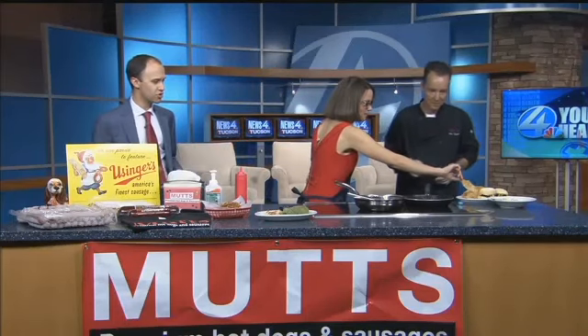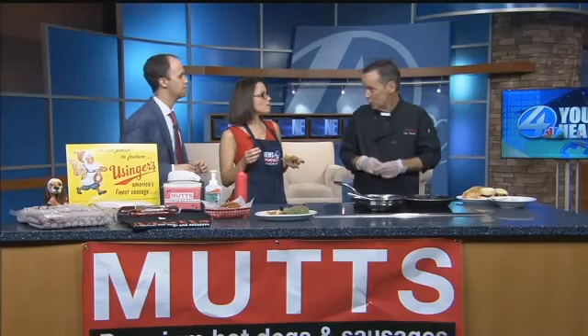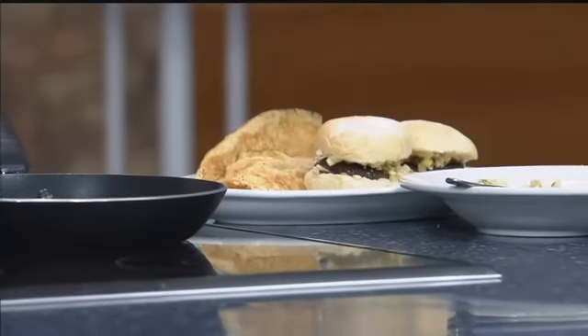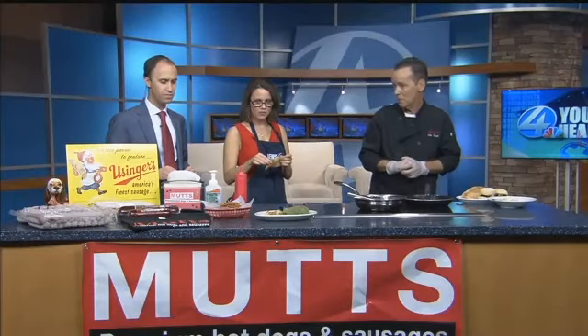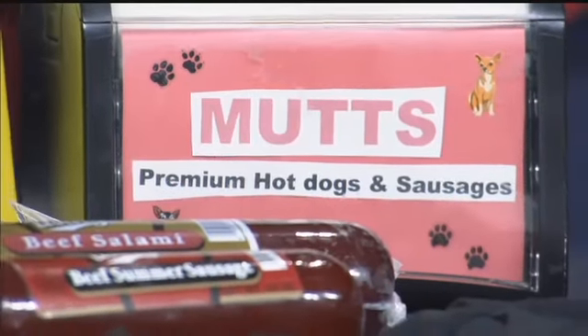You gotta try one — you absolutely have to try one. For folks that maybe haven't been down to Main Gate Square before, where can they find your restaurant? 806 East University Avenue, right behind a Starbucks. I have the best breakfast patio restaurant in all of Tucson. We feature using our sausage company throughout my whole menu — 10 hot dogs, 10 sausages, 5 chicken sausages for lunch, all different toppings, and a fabulous breakfast.